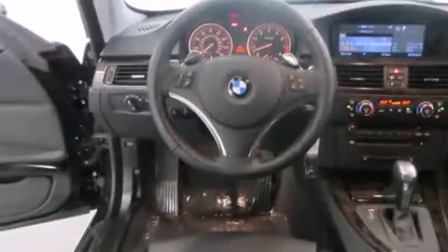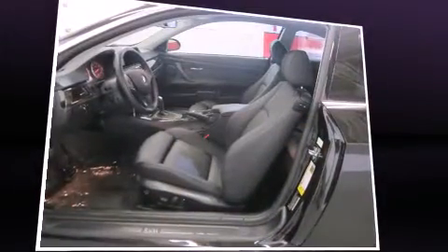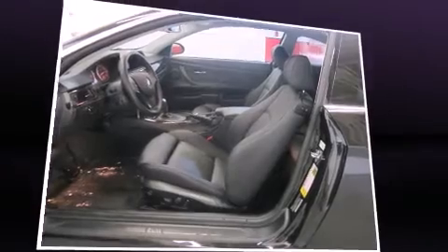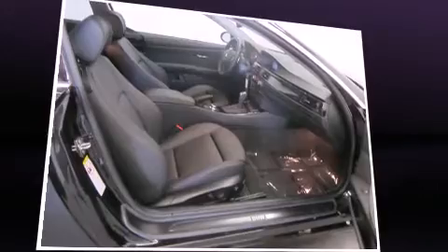With high-intensity discharge headlights illuminating your path, you'll always appreciate maximum visibility. Audio features include a CD player with MP3 capability and 13 speakers, ensuring optimal sound no matter where you're seated.